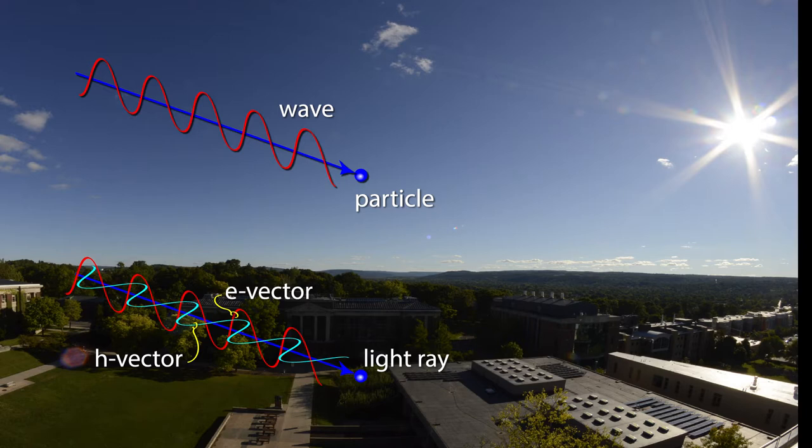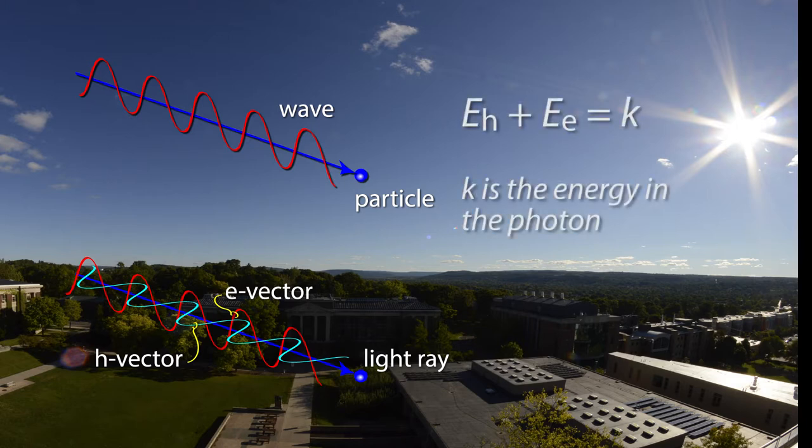As always, conservation of energy applies. The sum of energy in the e-vector and h-vector is a constant, which is the energy carried in the photon. Thus, when the e-vector is at its maximum, the h-vector must be zero. When the h-vector is at its maximum, the e-vector must be zero.